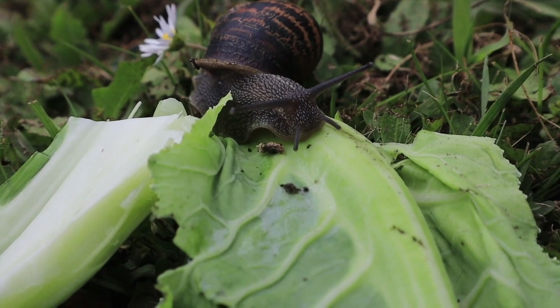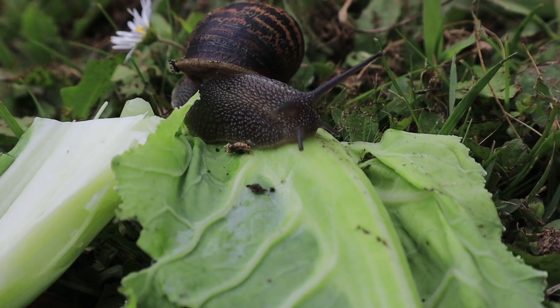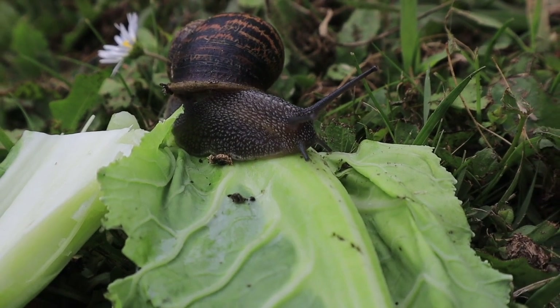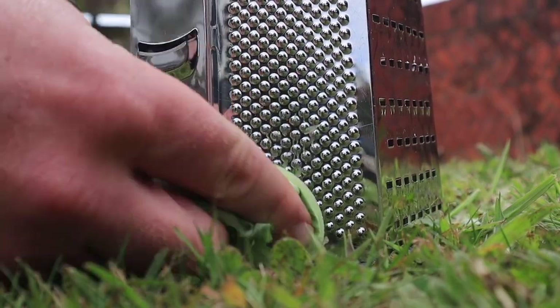Snails have thousands of teeth on their tongue. It uses its tongue like a grater on plants for the snail to eat.